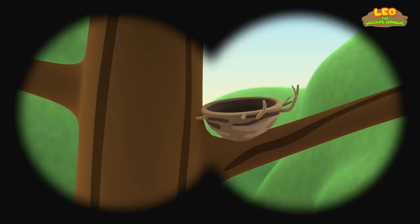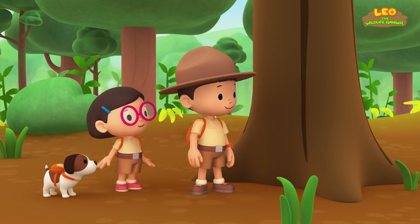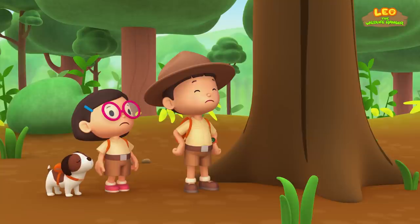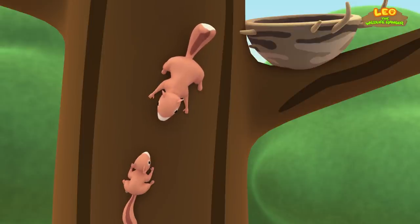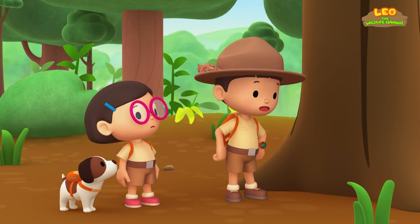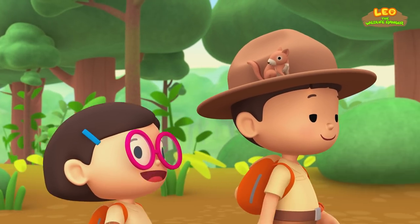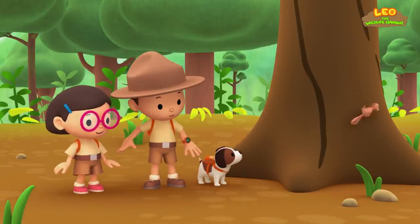What do you see, Leo? There's a nest up in that tree. Maybe it belongs to the baby squirrel's family. Come on, everybody, let's have a look. It doesn't seem very friendly. It's flicking its tail and chittering very loudly — it's trying to scare us away. This nest must belong to that squirrel. I guess we should keep looking. Don't worry, little friend, we'll make sure we find your home. Another nest — maybe this is its home.